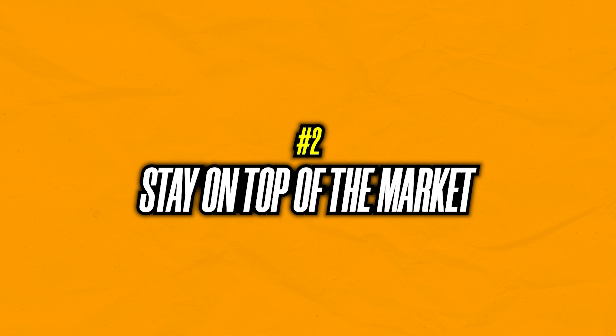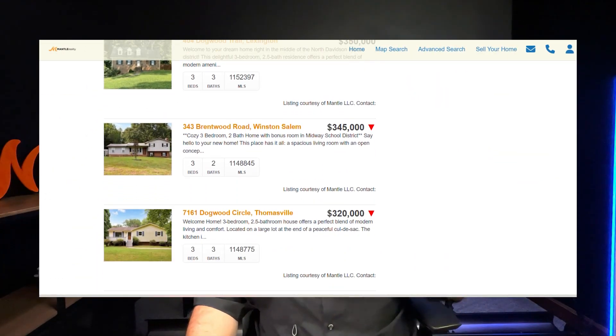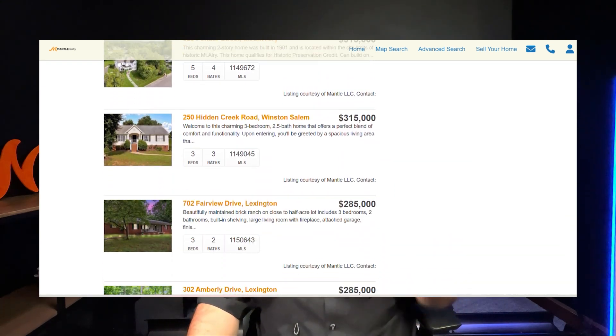Also, it's going to allow you to stay on top of the market. What I mean by that is, let's say you don't even plan on buying for a couple of months or a couple of weeks — you're going to be able to sit there and look at the prices of houses. You might notice a change of them going up or going down, so it's going to allow you to stay on top of that market.